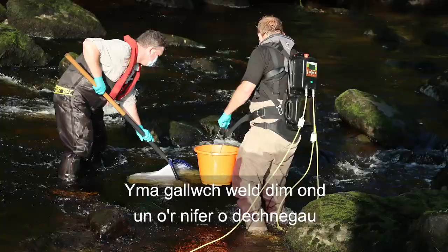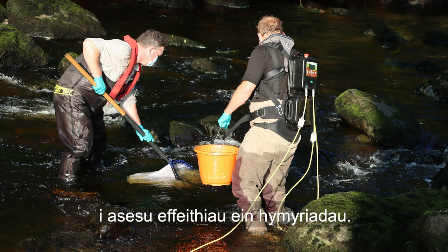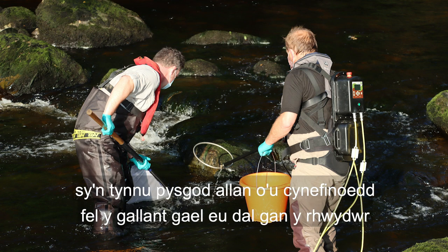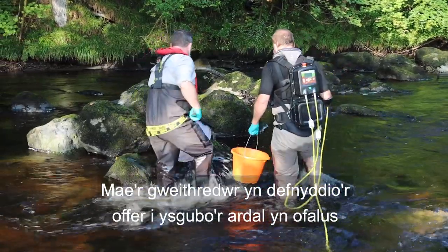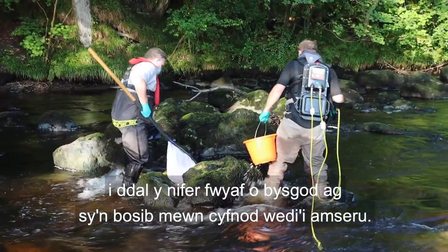Here you can see just one of the many techniques adopted on the LifeD River Project to assess the impact of our interventions. The two operators are using specifically designed equipment to create an electrical field, which draws fish out of their habitat so they can be captured by nets. The fish are then placed in a bucket of water to recover, while the operator uses the anode to methodically sweep the area and capture as many fish as possible in a timed period.